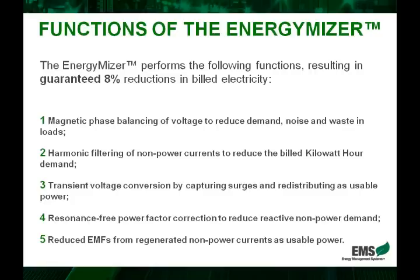The EnergyMiser has some key functions that are very important to understand, so that you, as a professional representative of this product, can confidently and comfortably explain the benefits. Point number one is magnetic phase balancing between the three phases of an electrical system. The EnergyMiser balances evenly the flow of current through three phases, yielding more efficient electricity, less waste, and unwanted noise.